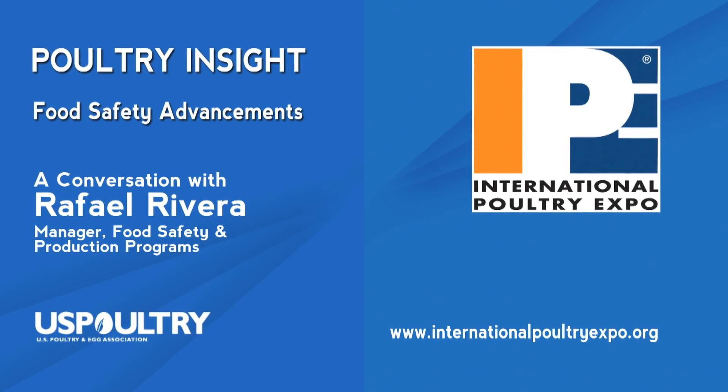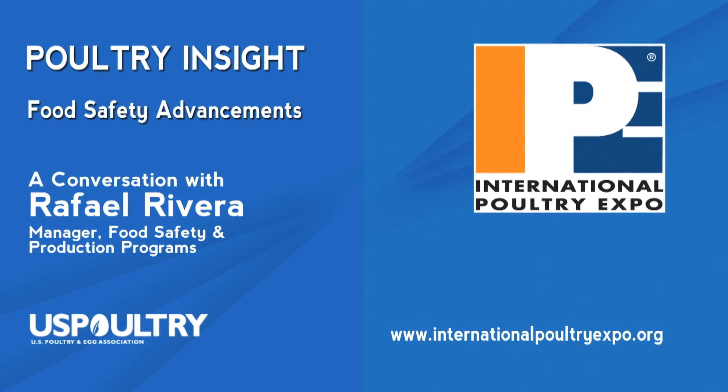This message was brought to you by the U.S. Poultry and Egg Association. Funding for this video was provided by the International Poultry Expo. Please support our exhibitors, and we invite you to attend.